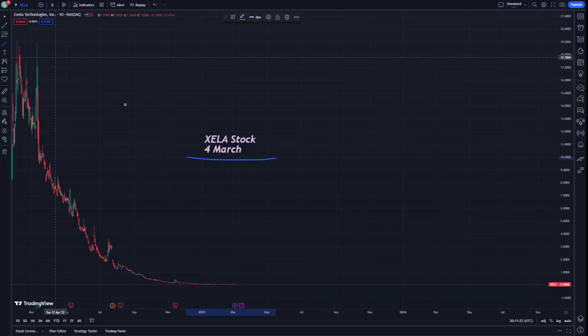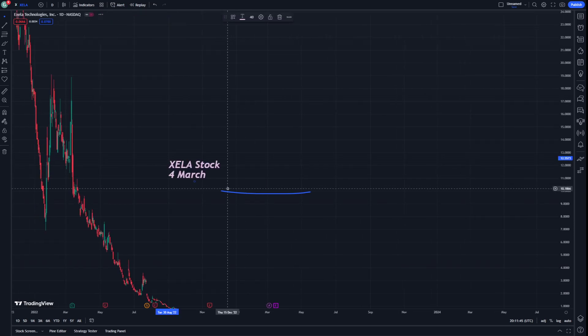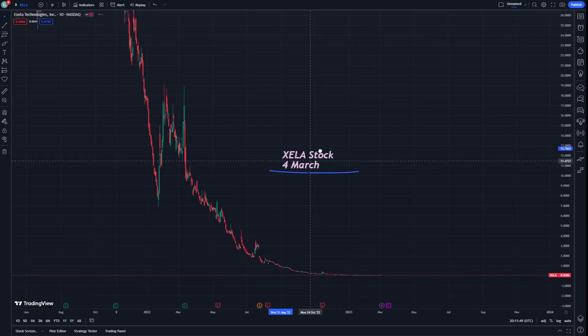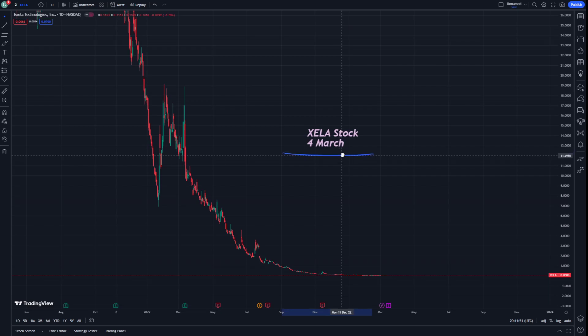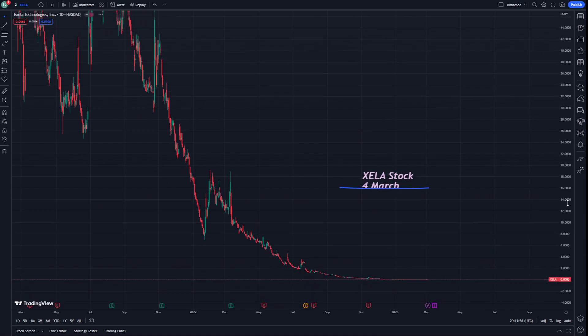Hello guys, this is Zella stock on 4 March. Today this is about giving an introduction about what is going to be on Zella stock without any doubt. Before we start the video, don't forget to subscribe to this channel and don't forget to like.